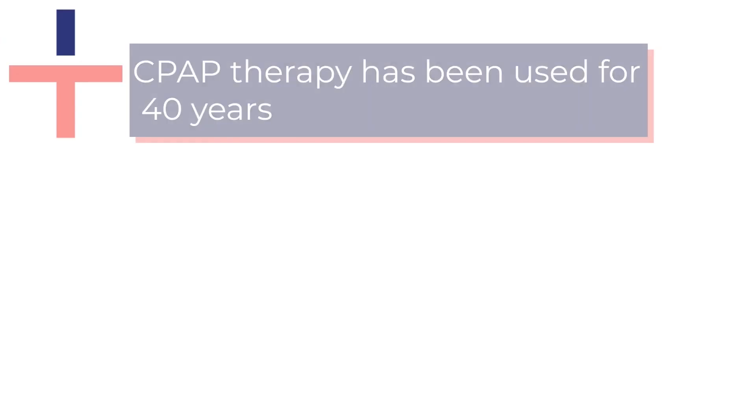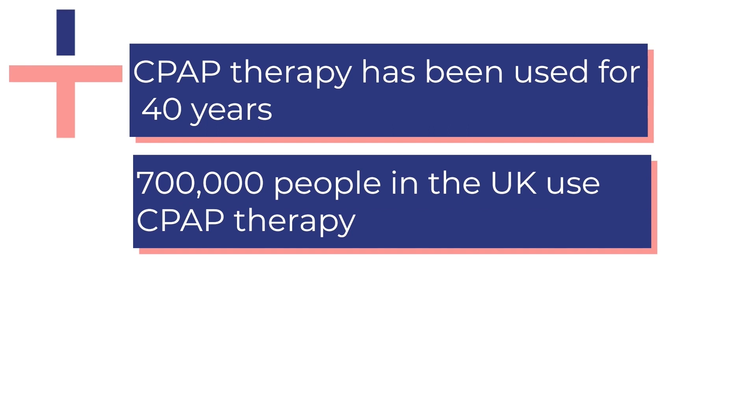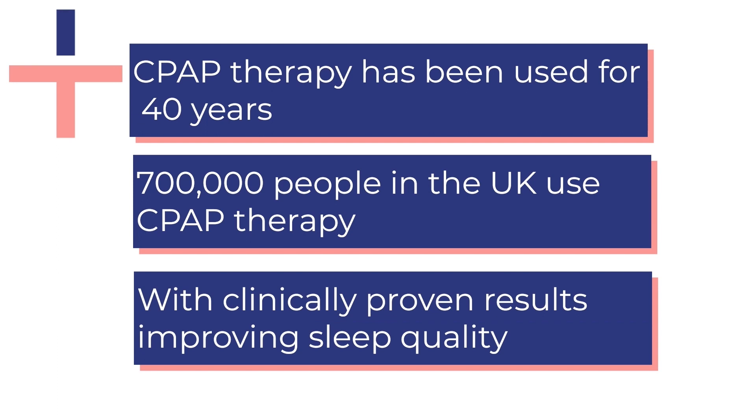CPAP therapy has been used to treat conditions such as sleep apnoea for approximately 40 years. There are 700,000 people in the UK who currently use CPAP therapy, with clinically proven results demonstrating significant improvement in sleep quality.